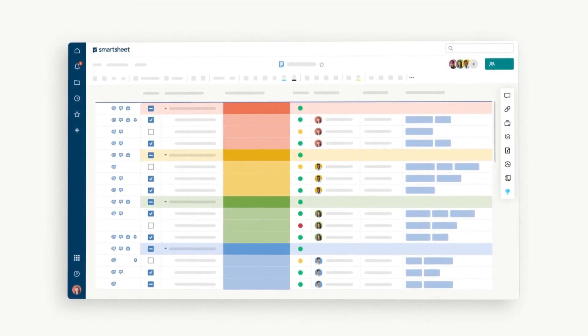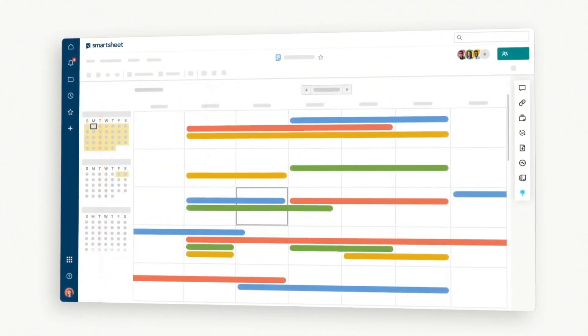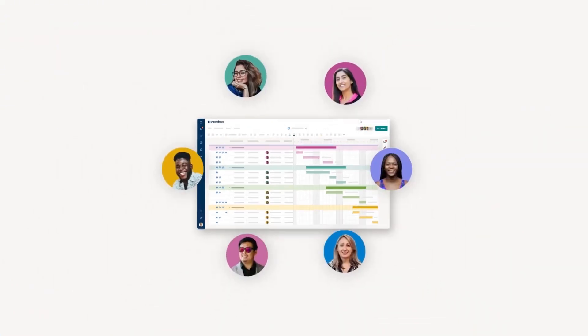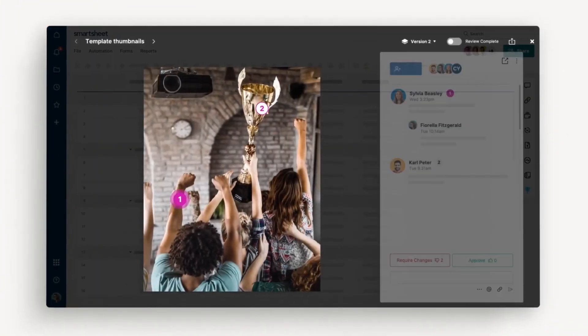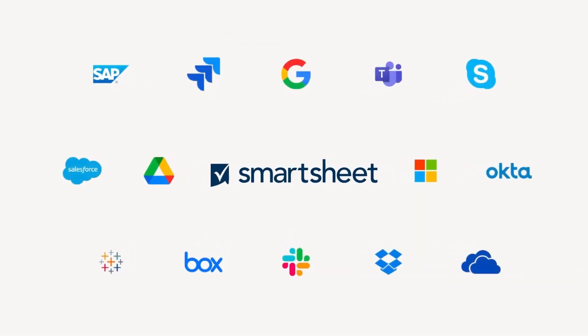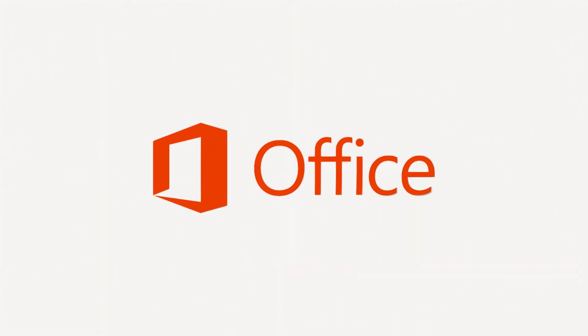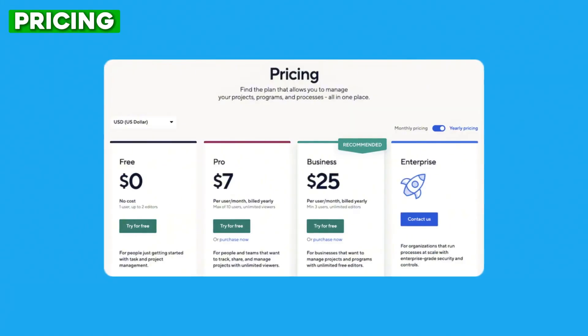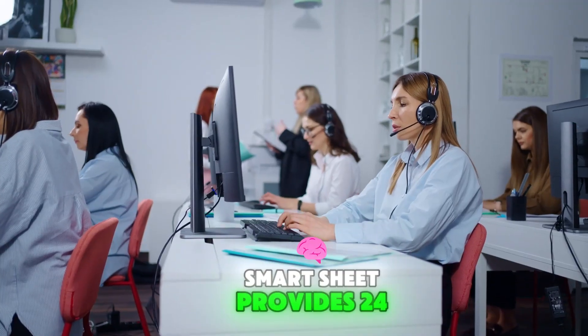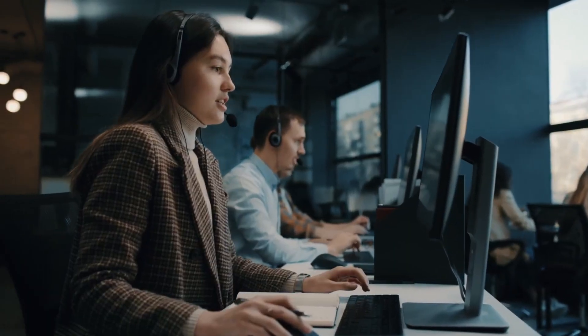Next up is Smartsheet. Smartsheet is famous for its spreadsheet-like interface combined with powerful project management features, including task management, project tracking, and automation. The interface is highly customizable, offering both Gantt charts and grid views to suit various needs. Collaboration tools include the ability to share sheets, comment on tasks, and attach files directly to tasks. Its reporting and dashboard features allow users to visualize project data and create custom reports. Smartsheet integrates with Google Workspace, Microsoft Office, and Slack. Pricing starts at $7 per user per month, and it provides 24/7 support for its high-tier plan along with extensive online resources.